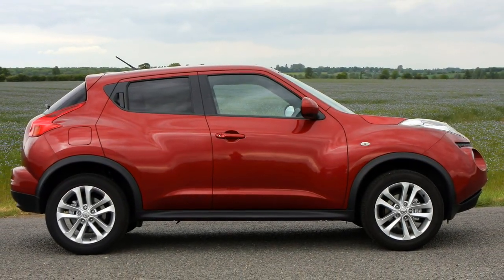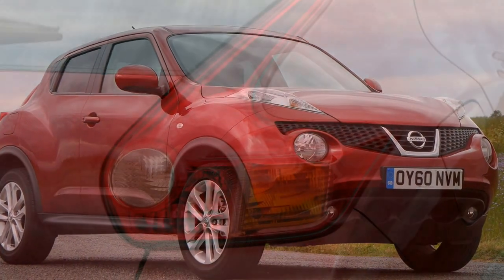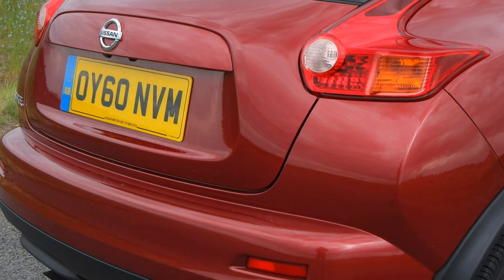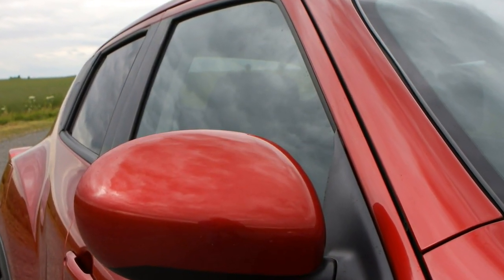Whatever, its big draw is going to be the price, and what you get is a funky-looking car with a considerable engine range and lots of kit available along the line-up. What Nissan must face is the huge level of competition that has cropped up now, due to the Juke becoming a trend-setting car back in 2010.